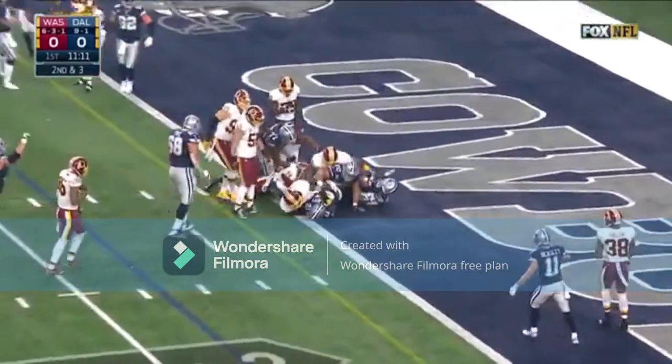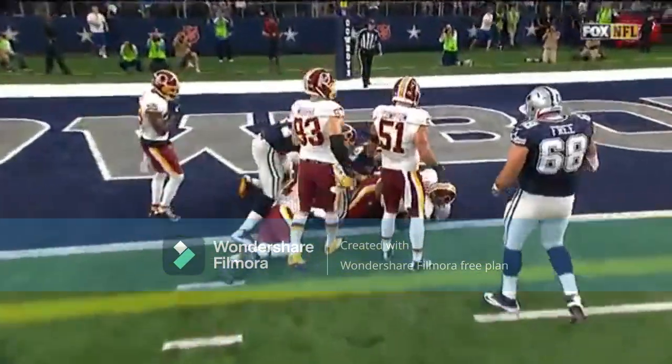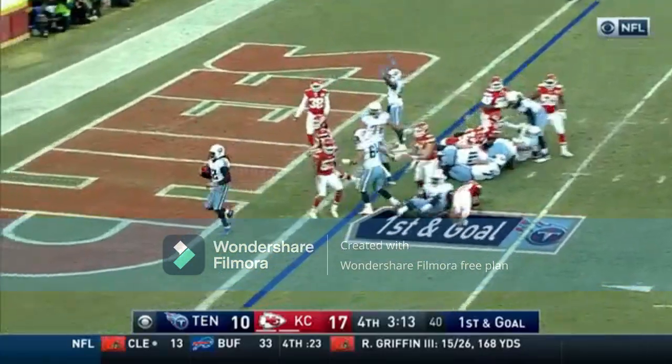Elliott — touchdown, touchdown, touchdown, touchdown, touchdown, touchdown. Mariota knew where he was going with the ball — this is Derrick Henry to the end zone for the touchdown.